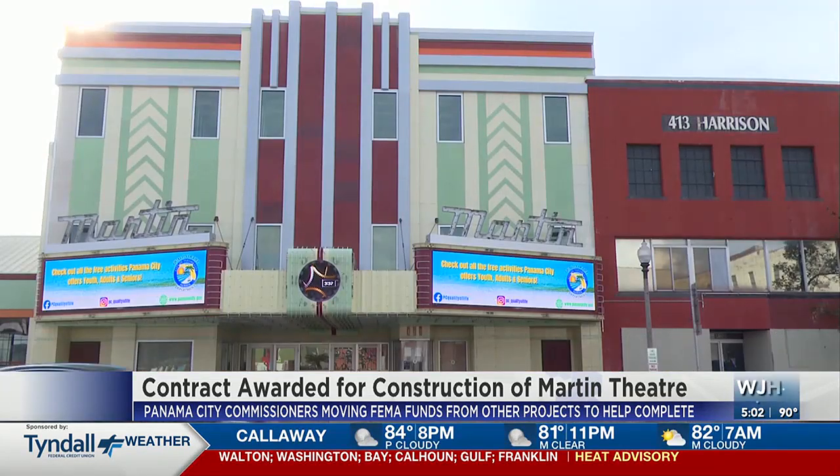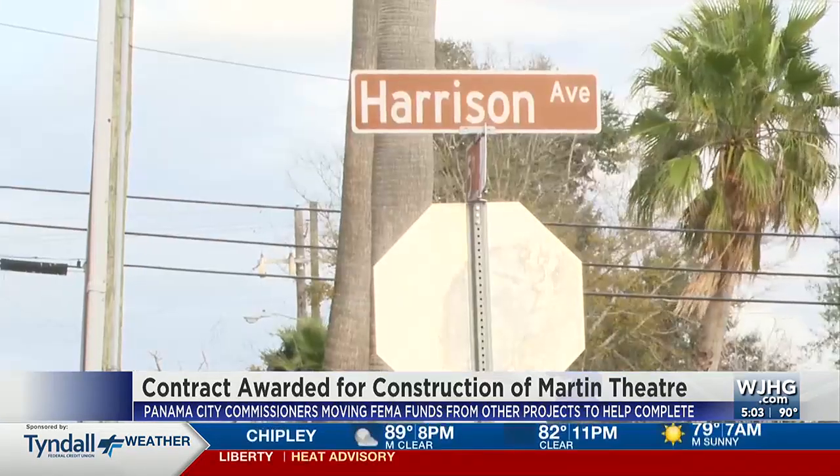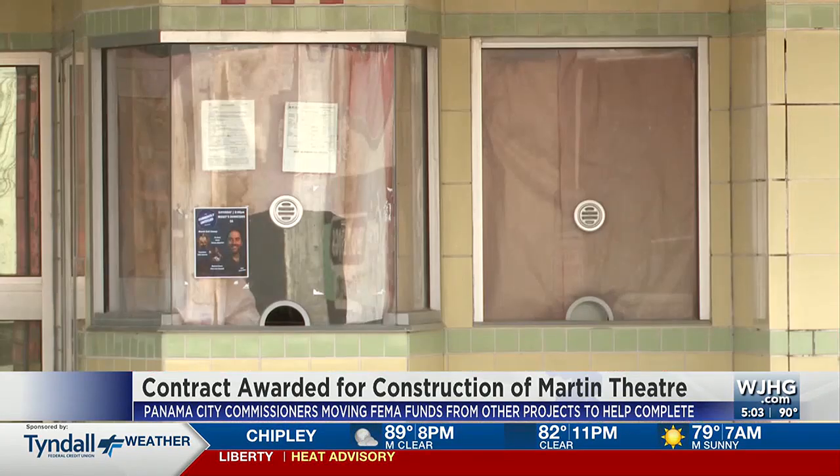We're told the Martin Theater had already gone through historic preservation and had a bid document ready to go. Construction is expected to start soon.